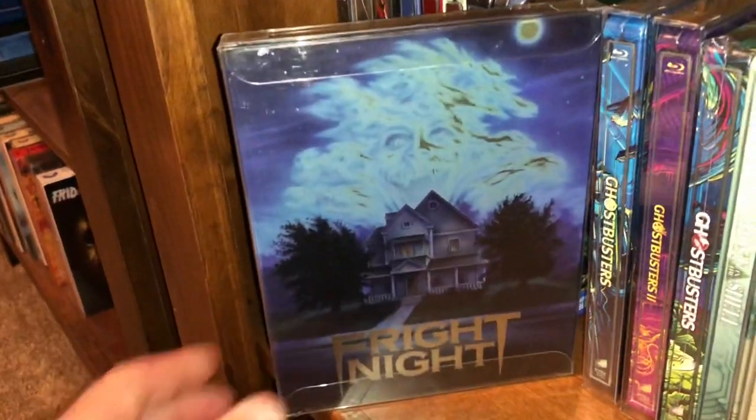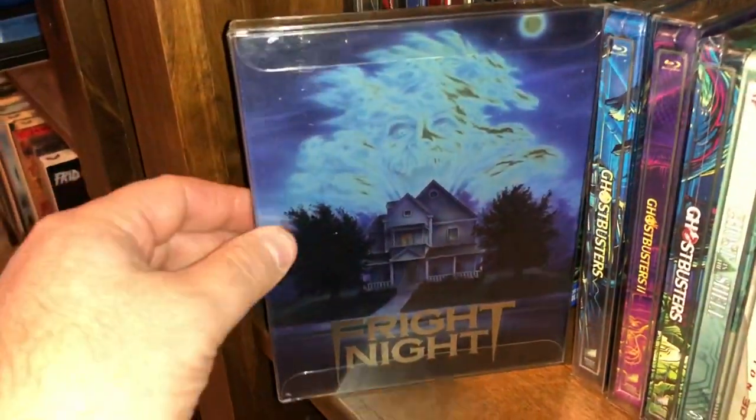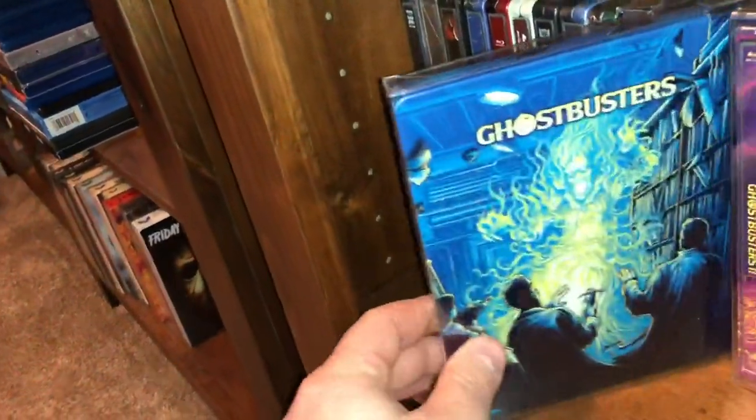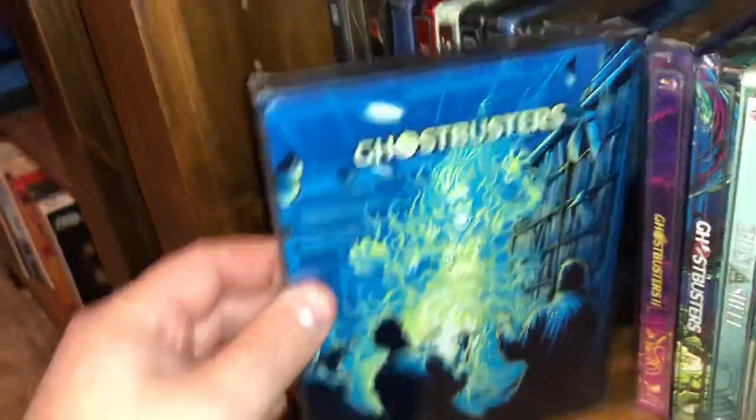Here's a Eureka steelbook of Fright Night — pretty fun little vampire film from the 80s. Here's the original Ghostbusters. I love this steelbook.